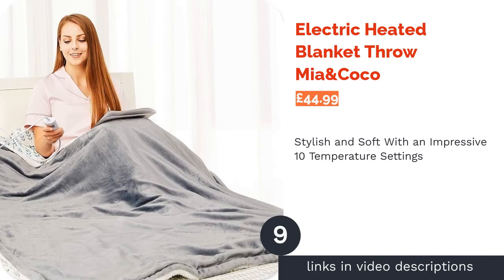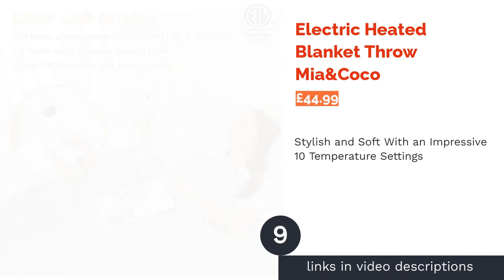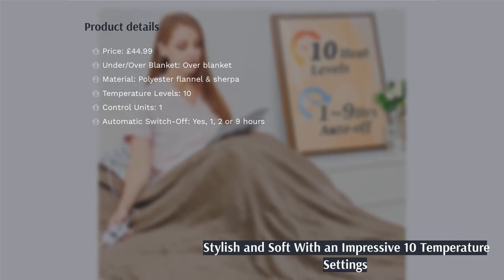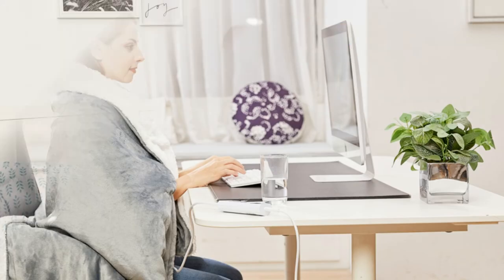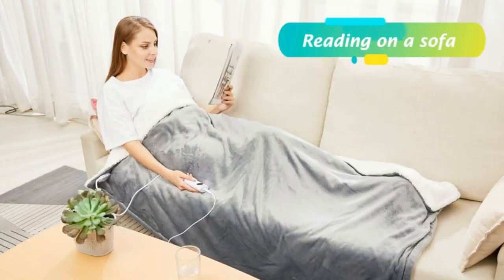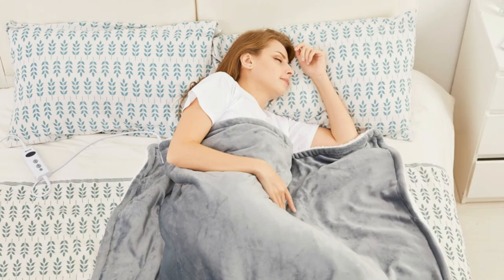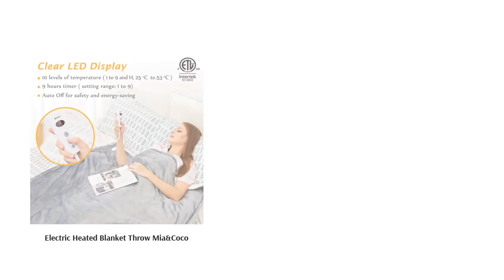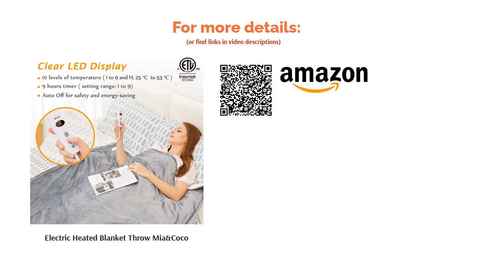The next product is the Electric Heated Blanket Throw by Mere and Coco. Looking as good as any designer blanket, this is the ideal living room or armchair throw for the style conscious. The reversible fabric has a cuddly flannel on one side and sherpa on the other, and while only single bed sized, it's large enough to wrap you up completely. Other appealing features include a choice of ten temperature settings between 25 and 53 degrees Celsius and one, two or nine hour timer options. Some customers have noted that the edges of the blanket tend to warm up more than the middle.